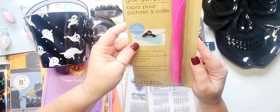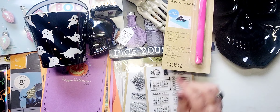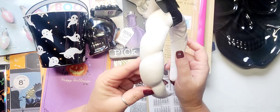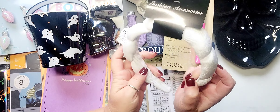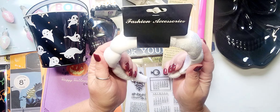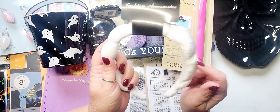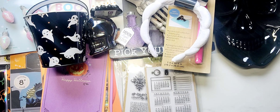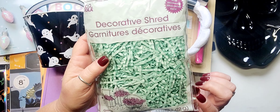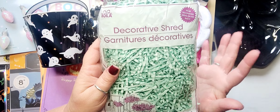I found the glue gun pads and picked one up in pink, of course. I also found the Dollar Tree dupe for the viral Amazon headband — I'm sure you guys have probably seen these everywhere. I had been on the hunt for them and hit the jackpot. I found the white ones, the pink, and the black — I went with white. And then I picked up a couple bags of this mint green decorative shred. I don't think I've seen this color before and I thought it would be perfect for Pasteloween and also any pastel Christmas.